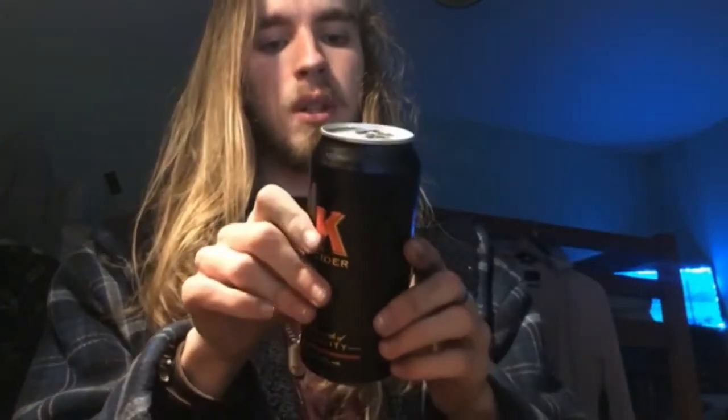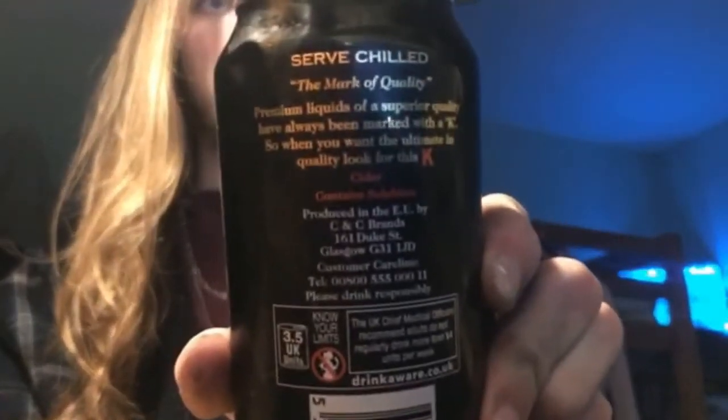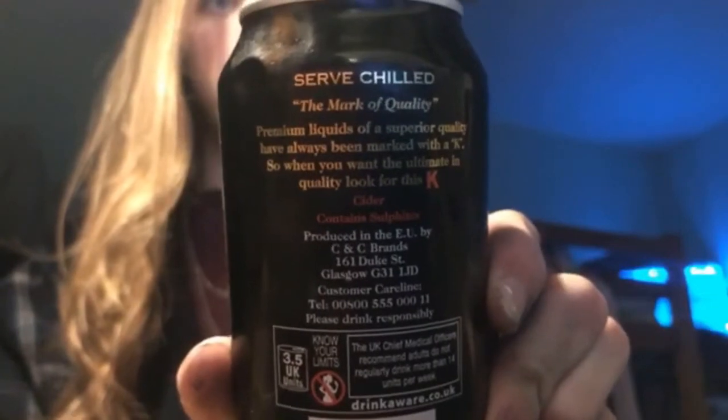This can is 440 millilitres, however they do come in 500ml as well. I think this one is from Iceland or something, but it's more common to get them in 500ml — I'm not sure why this one is 440. It's based in Glasgow, that's what the address on the can says.